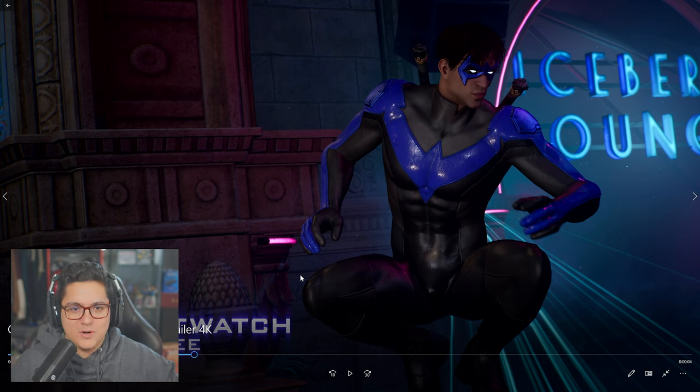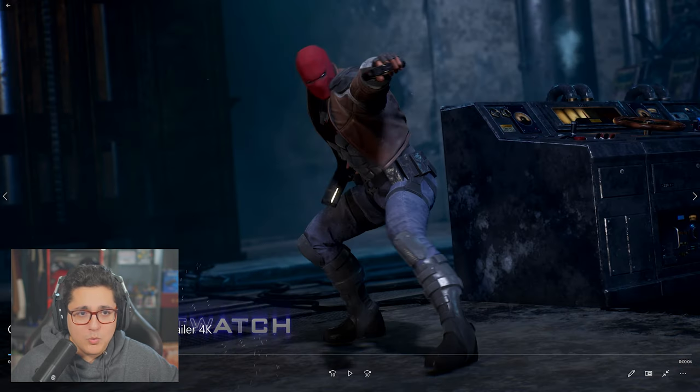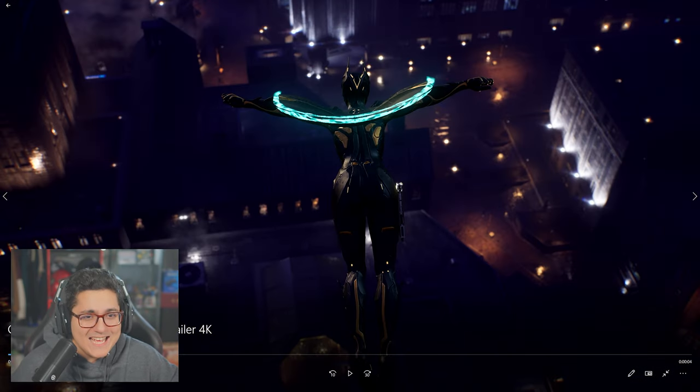The Jim Lee suit — the Nightwatch suit for Nightwing is perfect. This is a 10 out of 10. The Red Hood one too is a 10 out of 10.